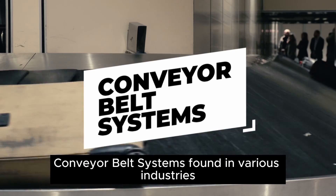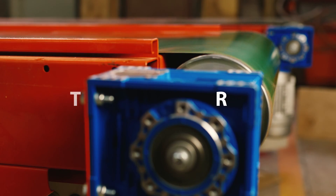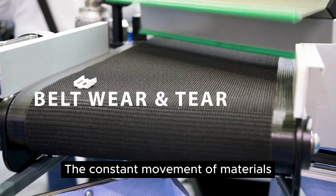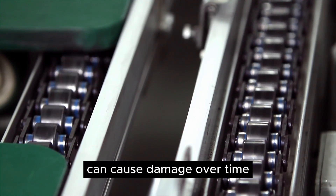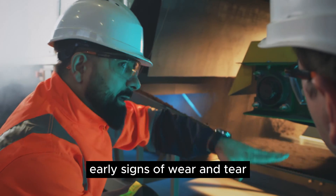Conveyor belt systems, found in various industries, are prone to several common issues. One of the most apparent problems is belt wear and tear. The constant movement of materials can cause damage over time. Regular inspections are crucial to spot early signs of wear and tear.